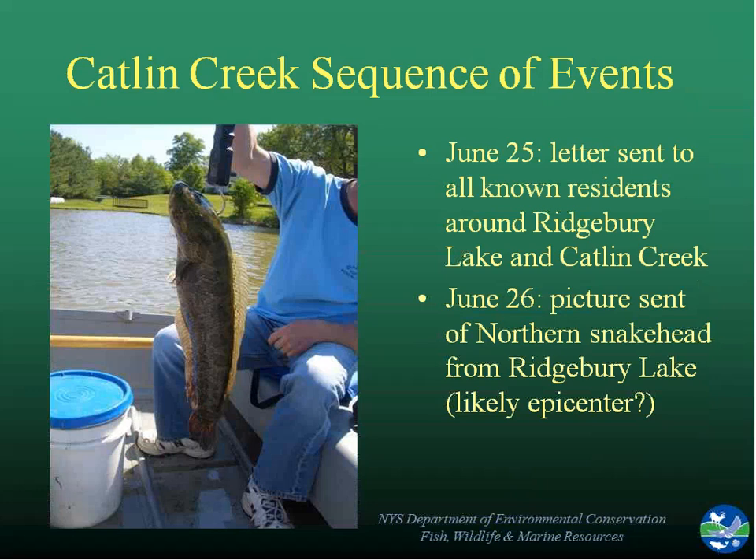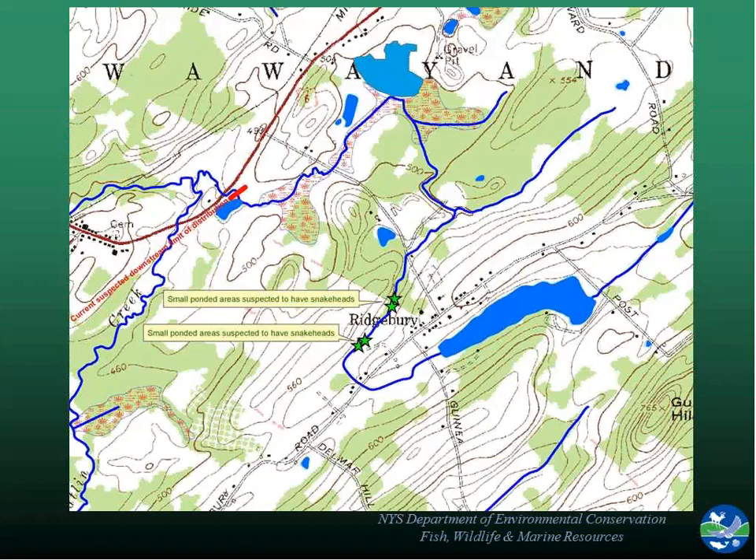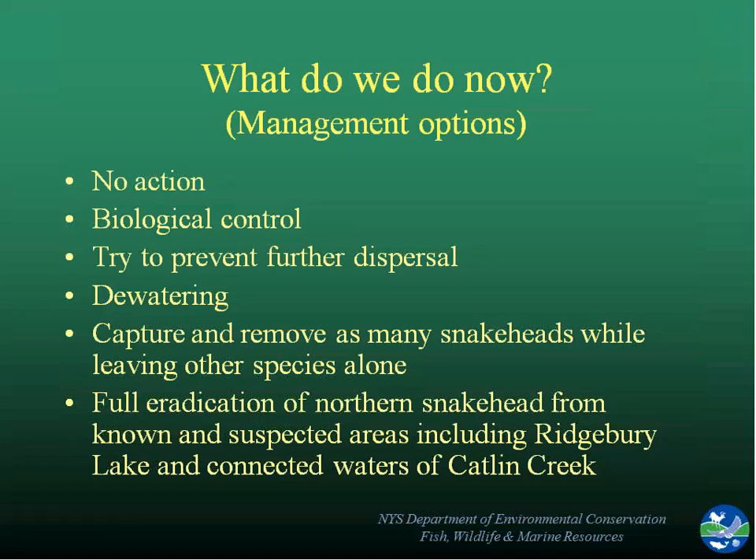Shortly after sending out that letter, we got a picture from someone at Ridgebury Lake showing they had caught an adult snakehead there. So we felt that was likely where the fish were first stocked and that some of them had then gone into the creek down below.